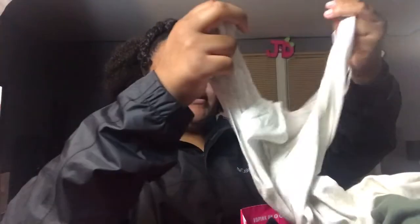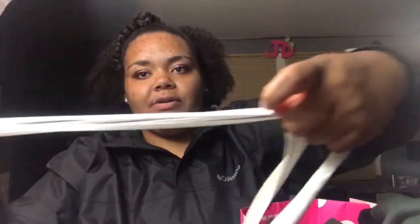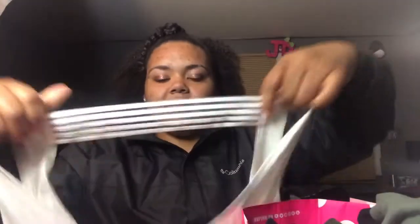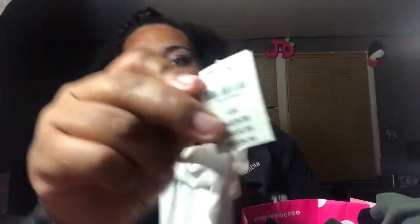I also got this tank top. It's just a regular tank top. It has this little thing on the back — not sure what that's for, but it's very stretchy. And this was originally $26, and I got it for $10.